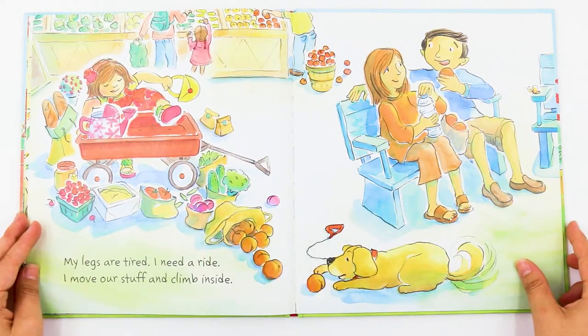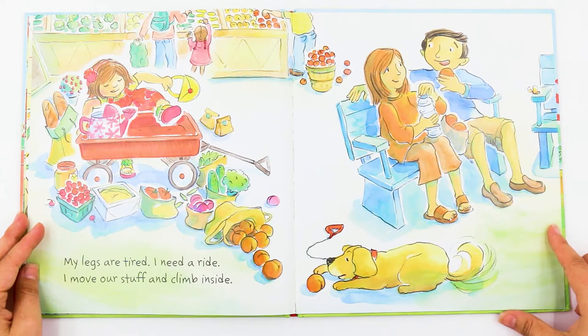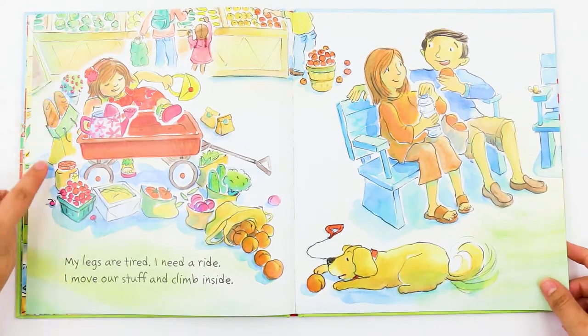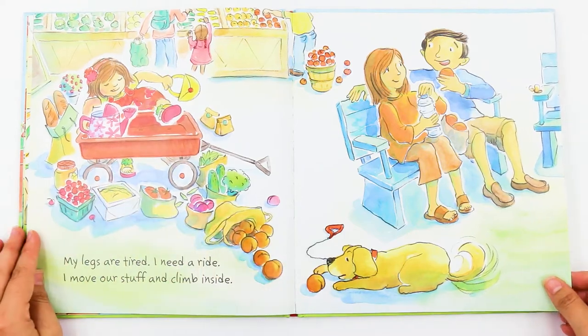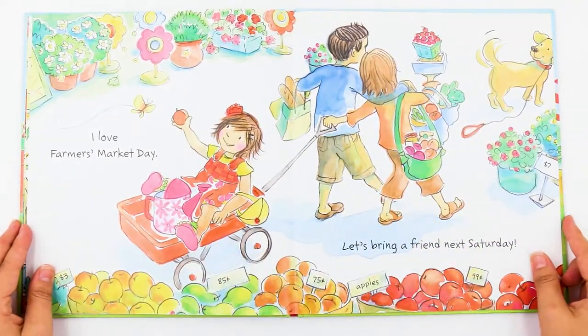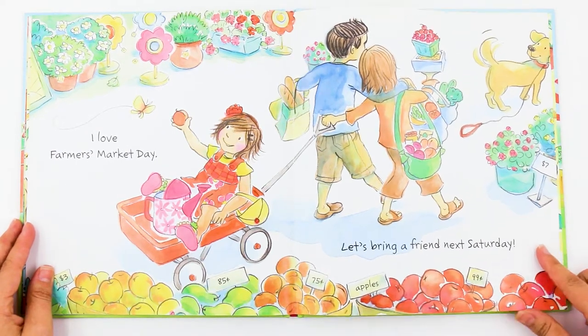My legs are tired. I need a ride. I move our stuff and climb inside. Oh my gosh, she took everything out of the wagon so she could climb in. I love farmer's market day. Let's bring a friend next Saturday.